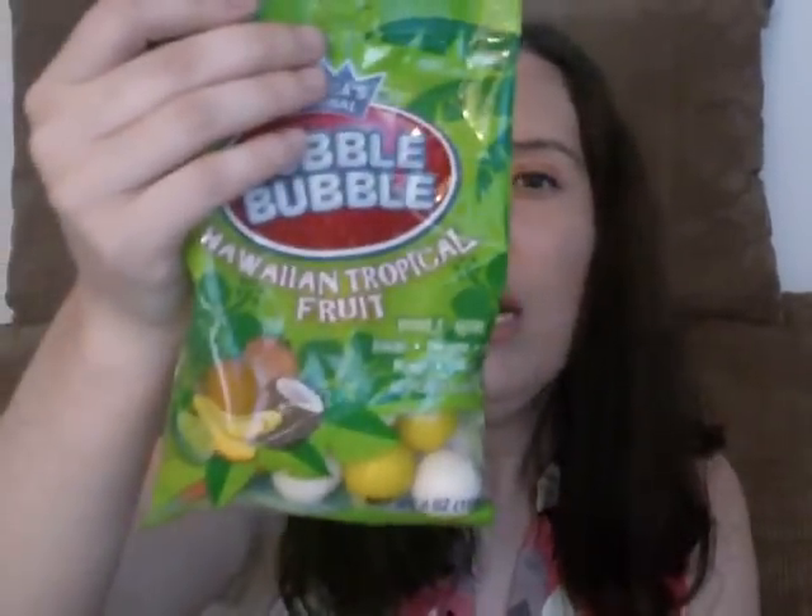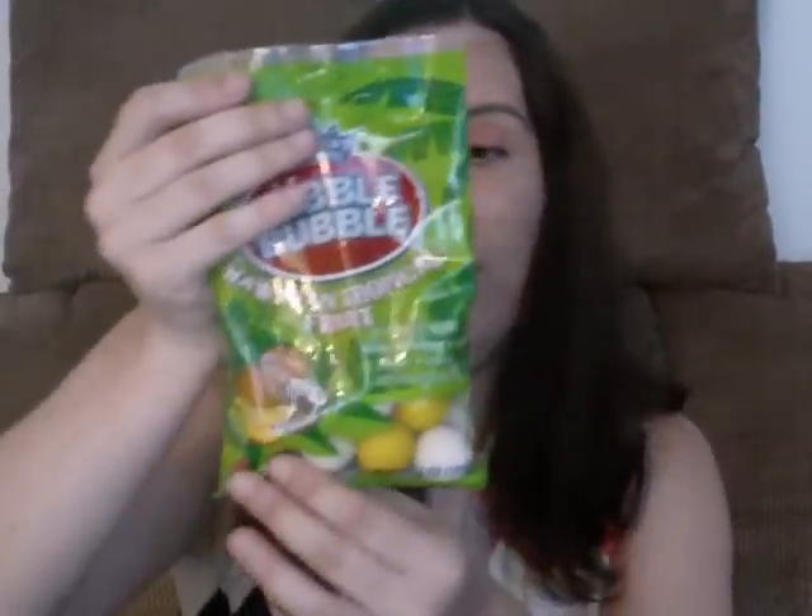I also got the Global Beauty Care retinol cleansing wipes. And I got some Hawaiian tropical fruit bubble gum — you get banana, pineapple, lime, mango, and coconut. The banana and coconut are really the reason I wanted to try this. I love Double Bubble; I love gum a lot.